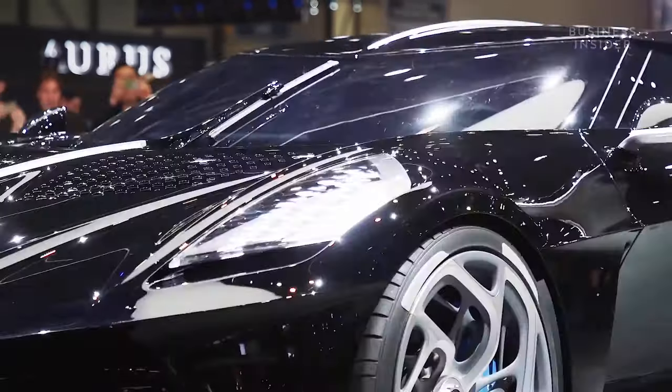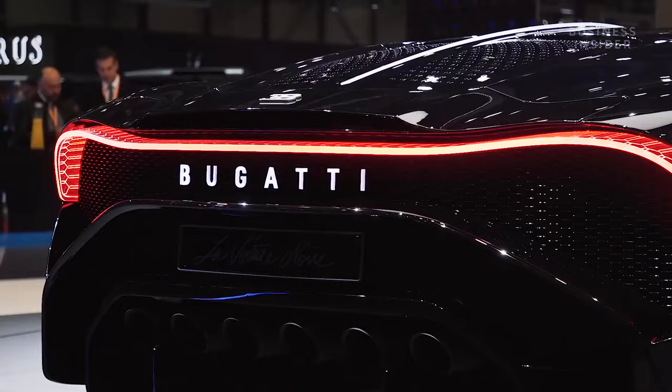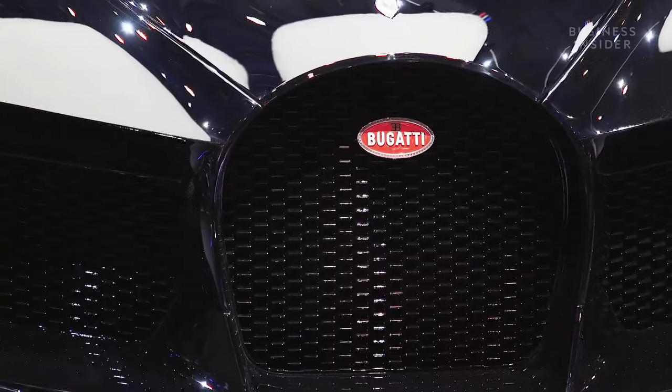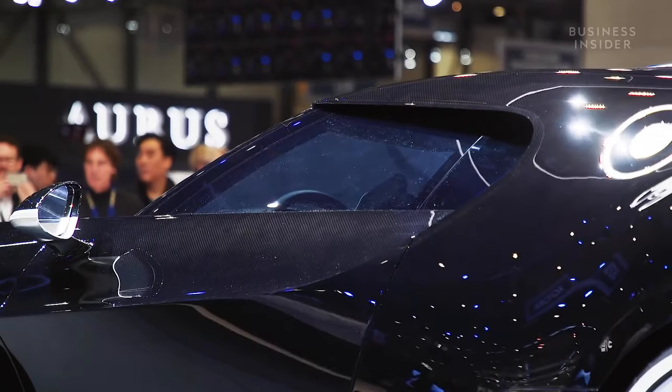This is Bugatti's new $18 million supercar — the most expensive new car in the world. And the bad news is that even if you had $18 million just lying around, you're out of luck, because they've only made one and it's already been sold.